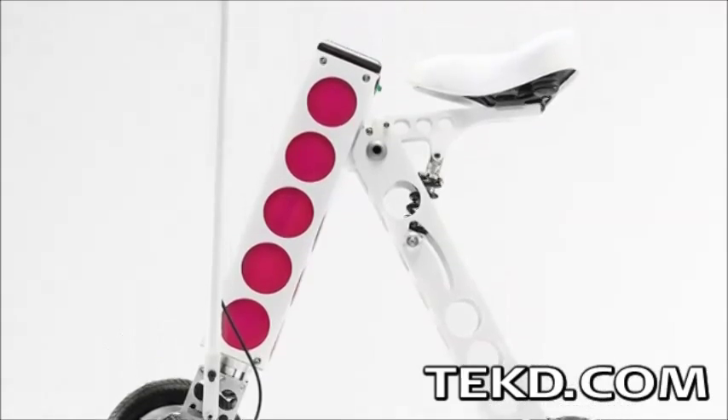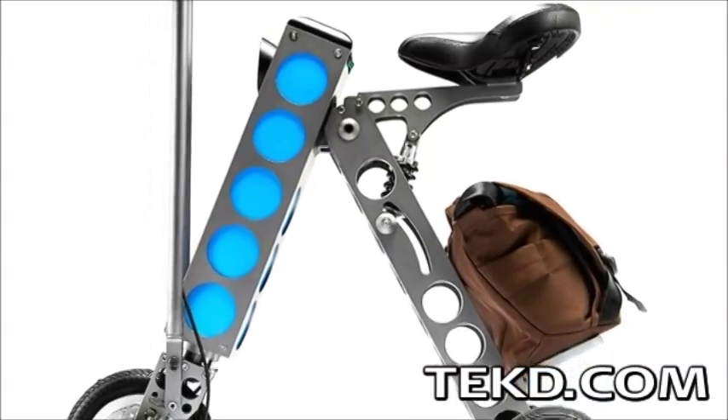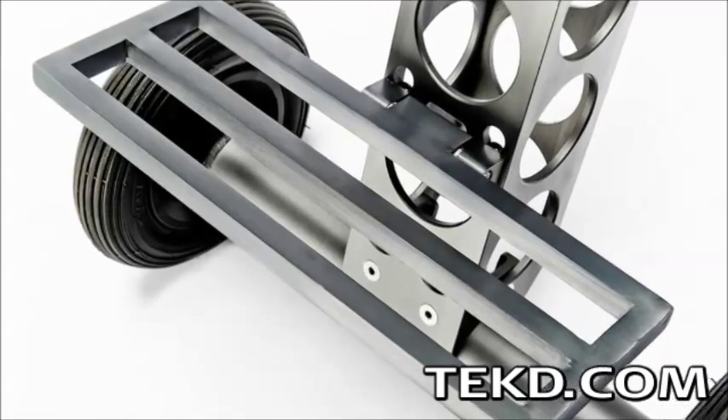Irby comes in two different models depending on your riding style. The Commuter is designed to be more like a tricycle, giving the rider greater stability, especially at slower speeds. It uses a finger throttle and offers a convenient luggage rack option.